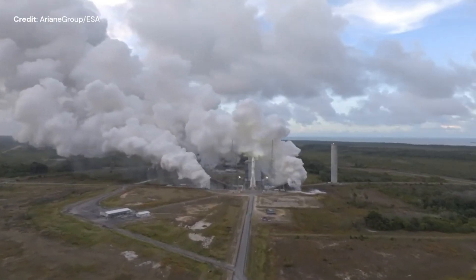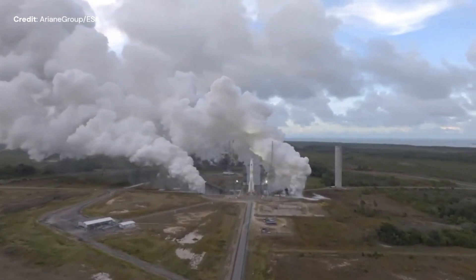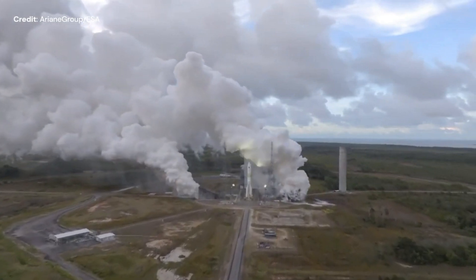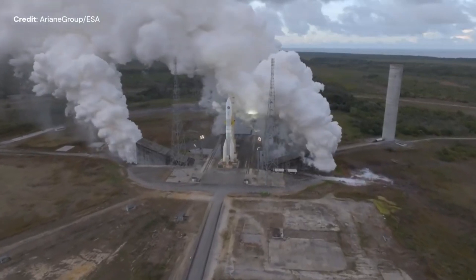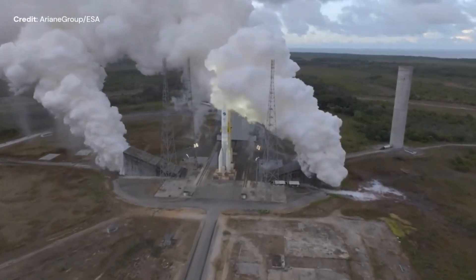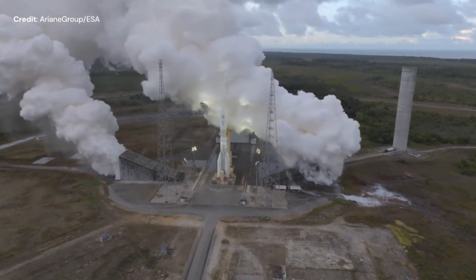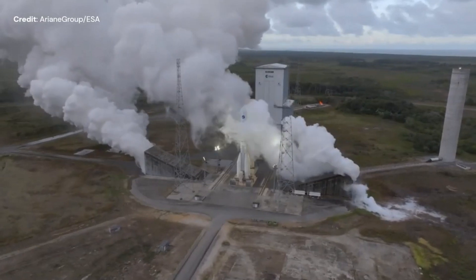The first stage is further supported by two of four side boosters called P120C, each providing 4.65 MN or 1.404 million pound-force of thrust. The only milestone left to complete the qualification test campaign is that of the stage 2 hot fire test, expected in the next few months.